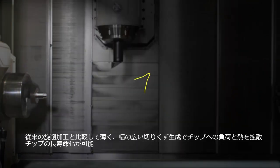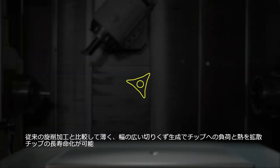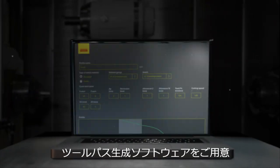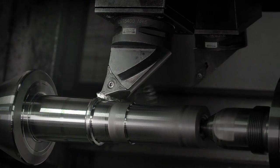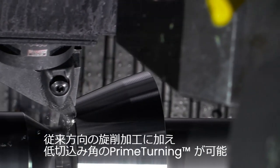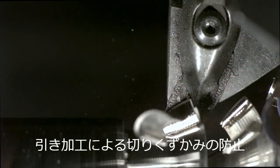At the same time, Prime Turning provides substantially longer tool life and together with the code generator software will enable you to achieve maximum performance. This is more than a new tool — it is a totally new way of turning.